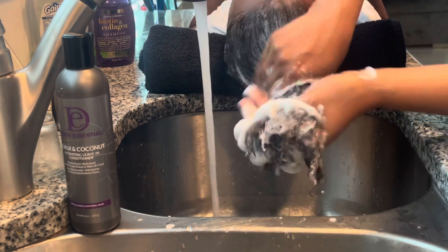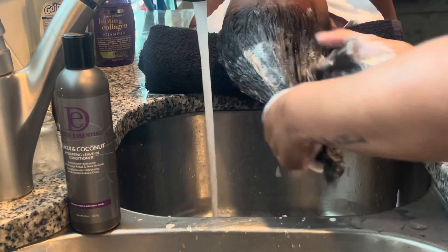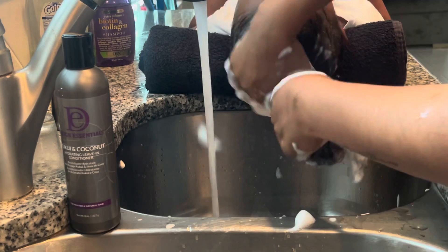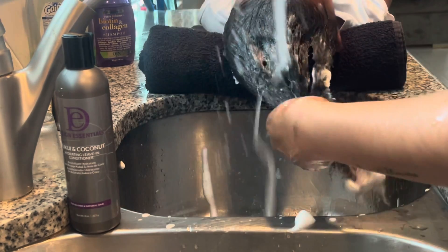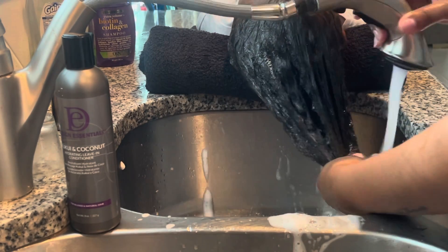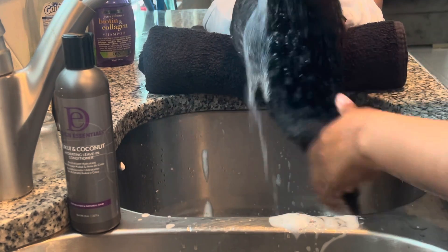Nala is very tender-headed, but she also has very curly hair. She does not like her hair washed, so I make it as comfortable for her as possible. I usually try to wash her hair two times if she really lets me. This time I'm just doing it once, and then I am going to apply the conditioner to her hair.